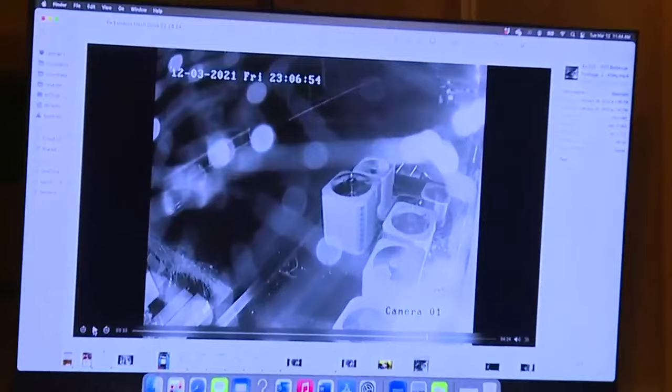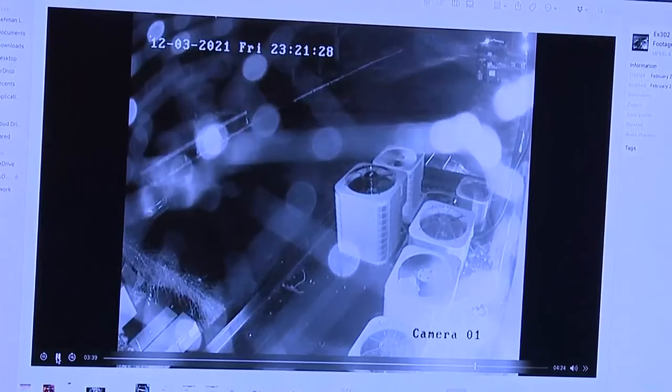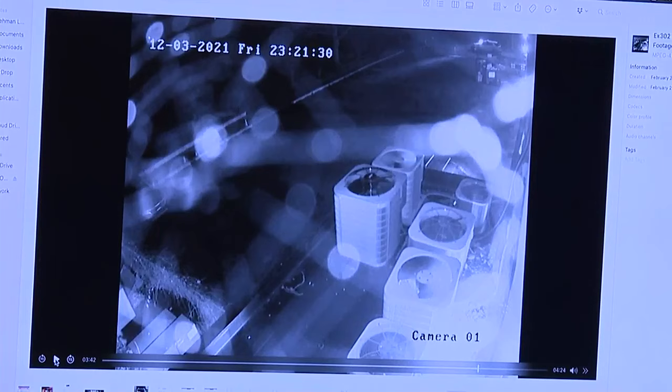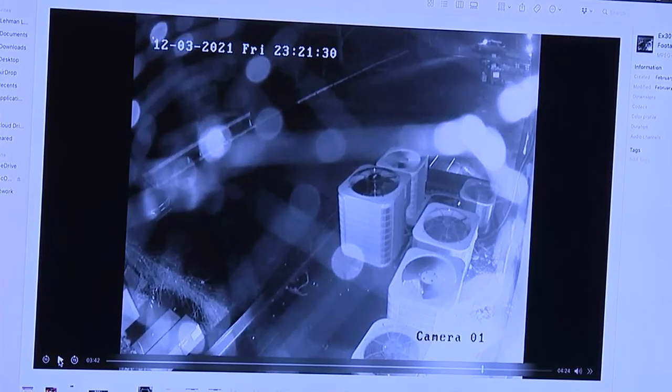A couple minutes after you called 911, the police showed up. Looking at the timestamp — it's 23:06:54, and then it jumps to 23:21 where we see what appeared to be a patrol car outside the fence. So it had been just shy of about 20 minutes between you entering the building, making the 911 call, and the police showing up. Your conception of time was probably a bit skewed given the heightened senses — it actually was more than just a couple minutes. Sure.